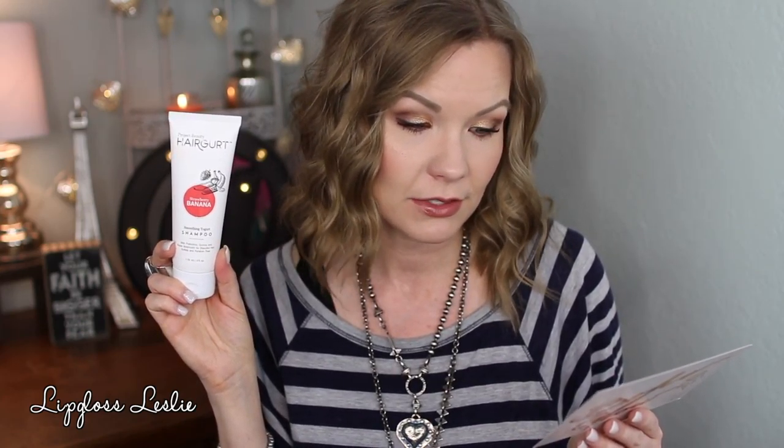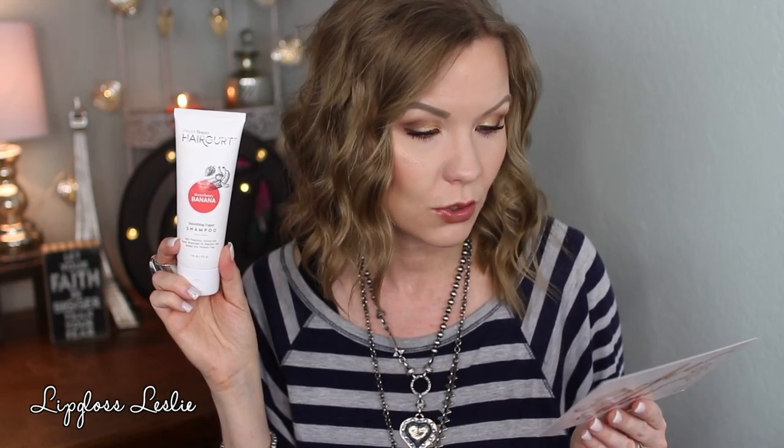I also got a shampoo, and this sounds really familiar to me — I think I've gotten this in some subscription box before, either Ipsy or FabFitFun. This is the Project Beauty Hair Girt Smoothing Yogurt Shampoo in Strawberry Banana. It says with prebiotics, quinoa, and super botanicals for beautiful hair — sulfate and paraben free. Retail price is $10. It's a creamy rich shampoo with yogurt pro prebiotics, quinoa, six botanical oils, and bio keratin to help tame frizzy dry hair.